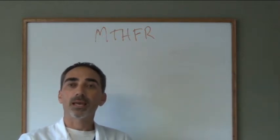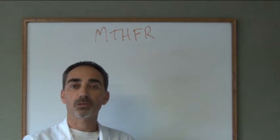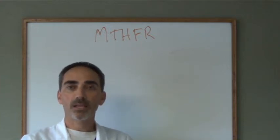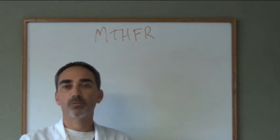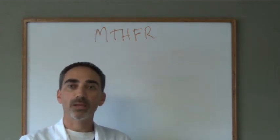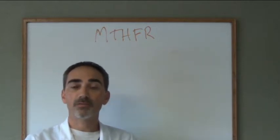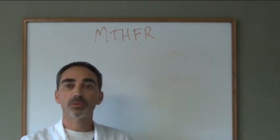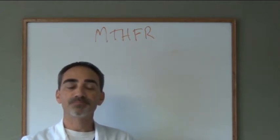It also affects methionine. As you know, serotonin and dopamine have to do with how you feel about yourself — they relate to anxiety and depression. I want to take a few minutes and use the whiteboard to make a drawing of what it looks like, and talk about what needs to be done to find out if you have this defect, because this is a game changer for people with chronic illness who've tried everything and haven't been able to get the help they need.